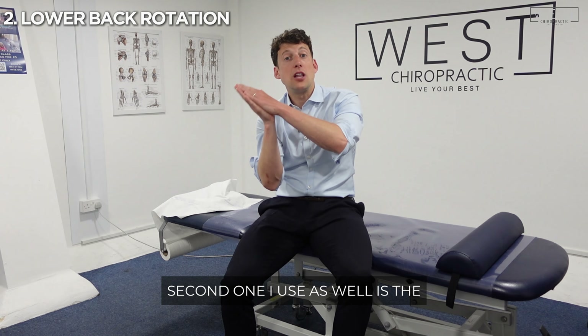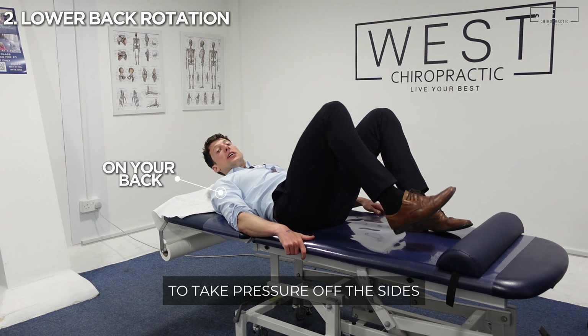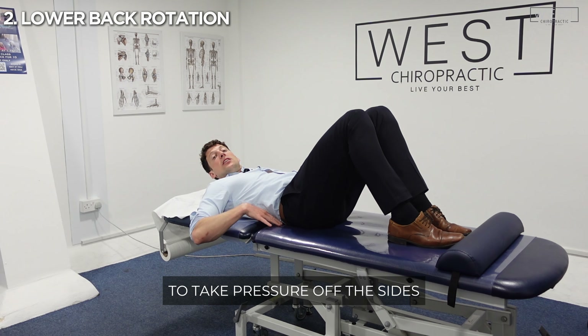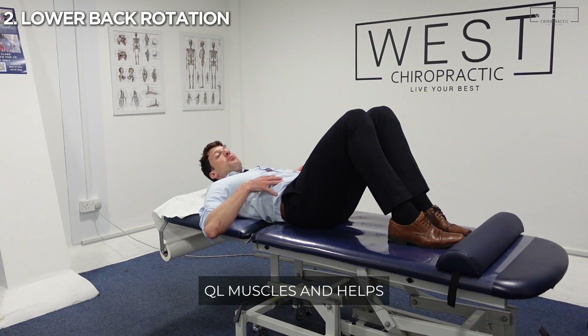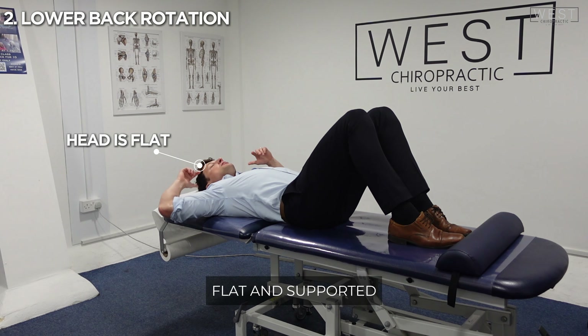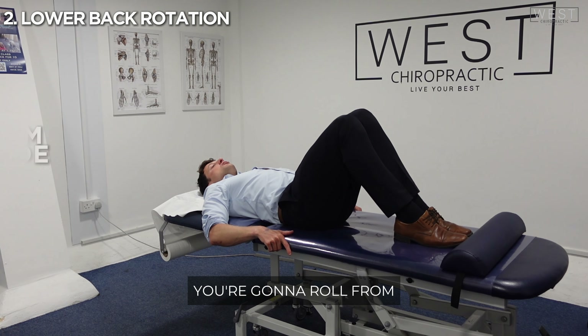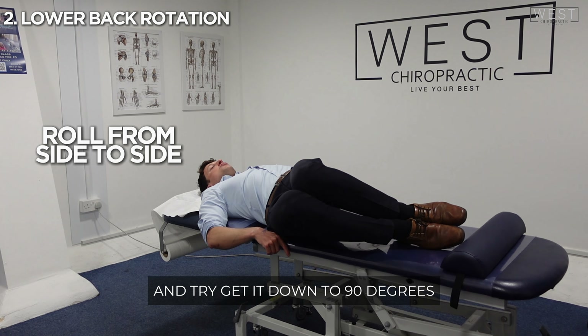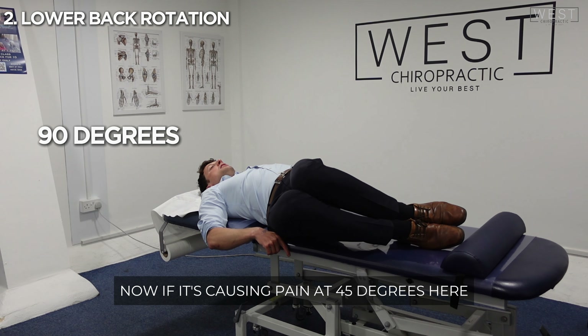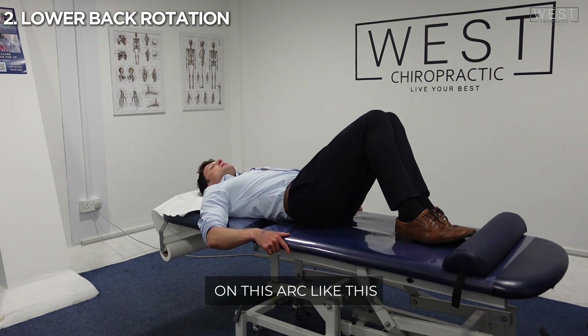The second one is the lower back rotation. Starting on your back, this is a great exercise to take pressure off the sides, the QL muscles, and help to relieve some pressure through the sciatic nerve. Make sure your head is flat and supported on a pillow or on the floor, then knees come together. You're going to roll from side to side and try to get it down to 90 degrees. If it's causing pain at 45 degrees, just stop and work on that arc.